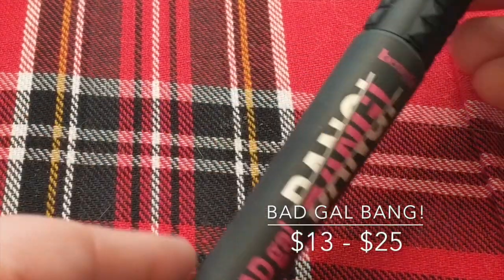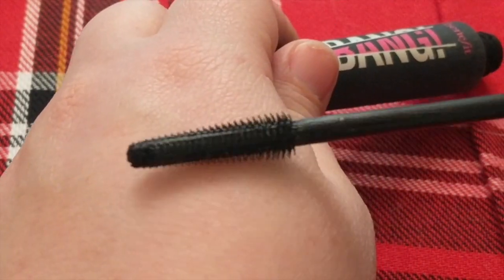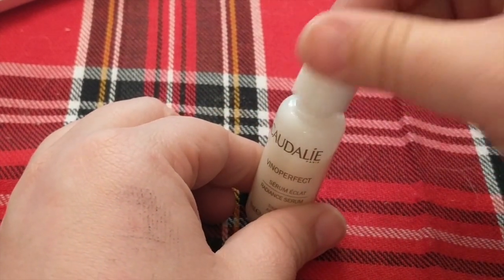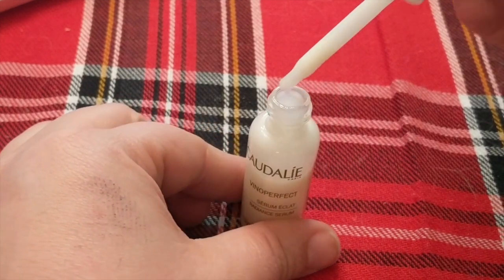One mascara I repetitively got in those bags or in Birchbox was the Bad Gal Bang Mascara — this is obviously the full-size one. I got three samples really quickly after this came out. It's a decent mascara — the wand's nice and it builds up pretty decently. I also have a skincare line — it's a French brand that I can never pronounce. I've only used a little bit of it so far, but I have the other one packed ready to go on my trip in March because since I've used it, my skin feels great — nicely moisturized and lovely.